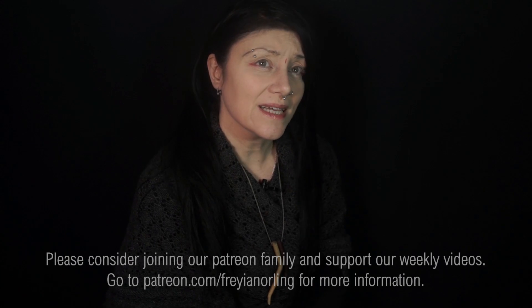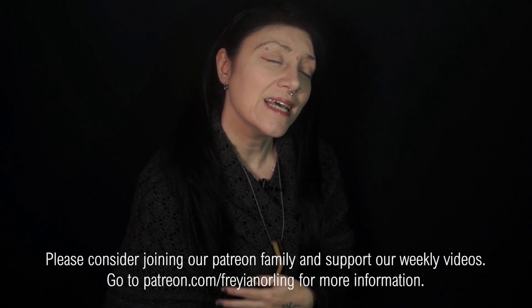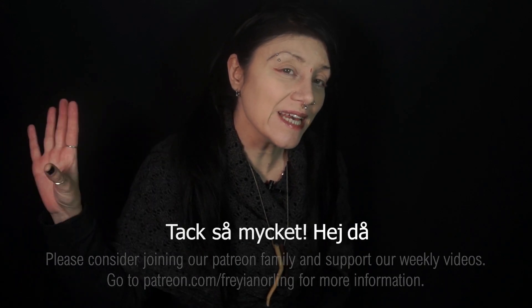Thank you so much for watching this video. Thanks for spending some of your time here with me today. It's been truly appreciated and I'll see you all in my next video. Tack så mycket! Hej då!